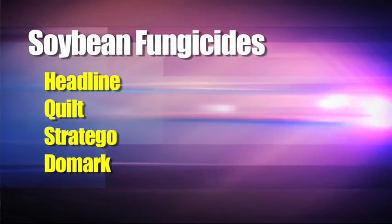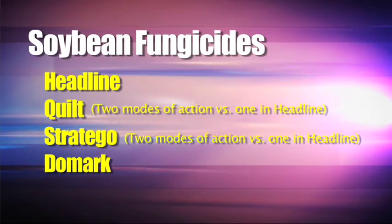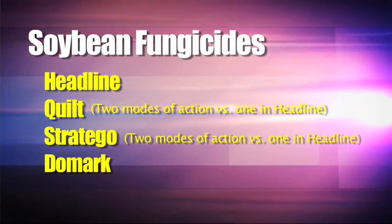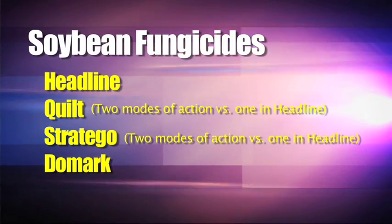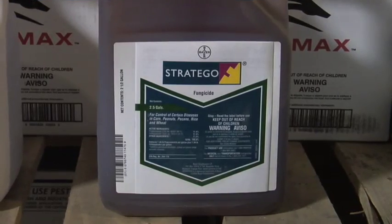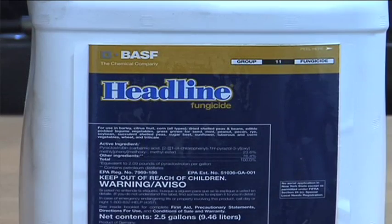We get guys excited saying, wait a minute, I want to use a fungicide but now I can't get Headline — what do I do? And guys will say, well, if I can't get Headline, I don't know if it's even worth spraying. But when you've got Quilt out there, you've got something like Stratego that actually could be better than Headline. Stratego has two modes of action; Headline only has one. On our farm, we've had great results with Stratego and with Quilt, just like we have with Headline. One of the components of Stratego and one of the components of Quilt is almost the same as Headline, so you don't have to use Headline — you can use something else.